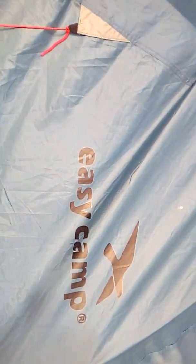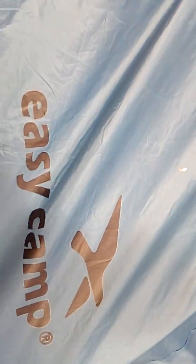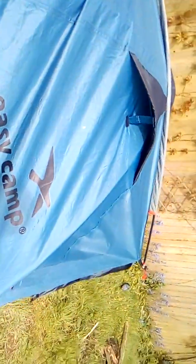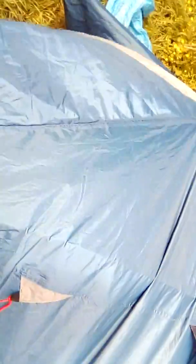So this is a review of the Easy Camp two-man tent — stood the test, stood the beating, and it's all good. From me to you and yours, take care, hope you're well, and always get the best out of life.